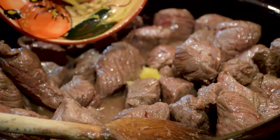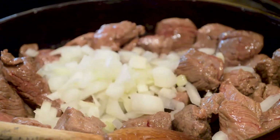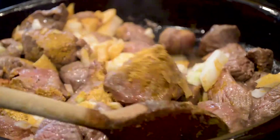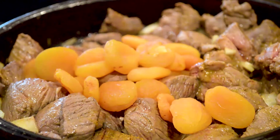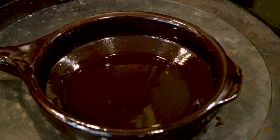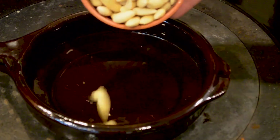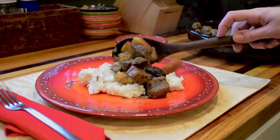Brown two pounds of cubed lamb. Add two cloves of grated garlic, one cup chopped onion, and a seasoning mixture of one teaspoon ground ginger, one teaspoon turmeric, and half a teaspoon saffron threads. Add one cup apricots and half a cup dried prunes. Top with a bouquet garni of thyme, a cinnamon stick, and parsley. Cover and cook at 350°F for one hour and 45 minutes. While the lamb cooks, heat three tablespoons olive oil in a pan, add one cup of almonds and fry. Top the lamb with the fried almonds.